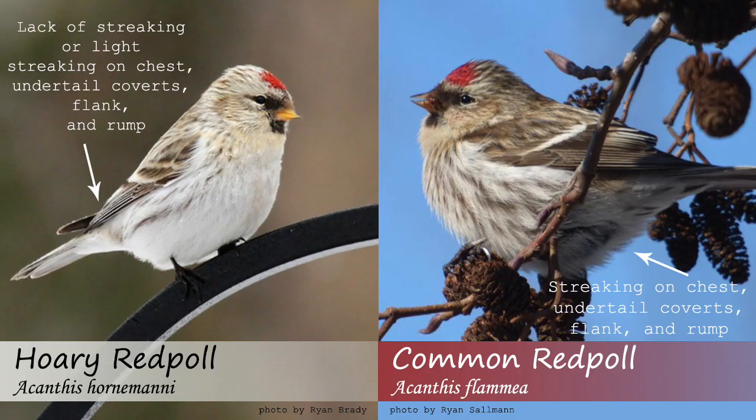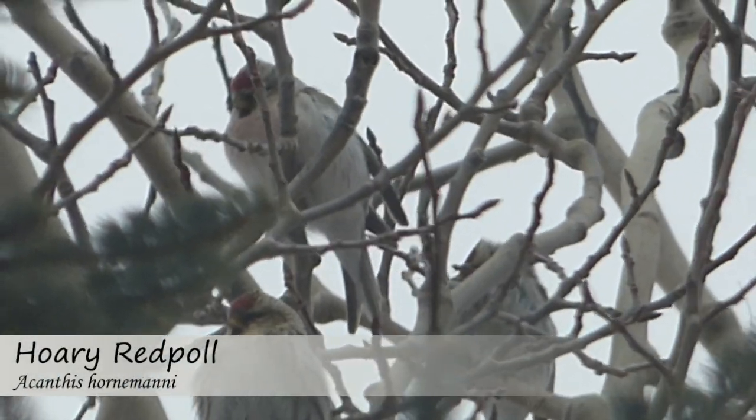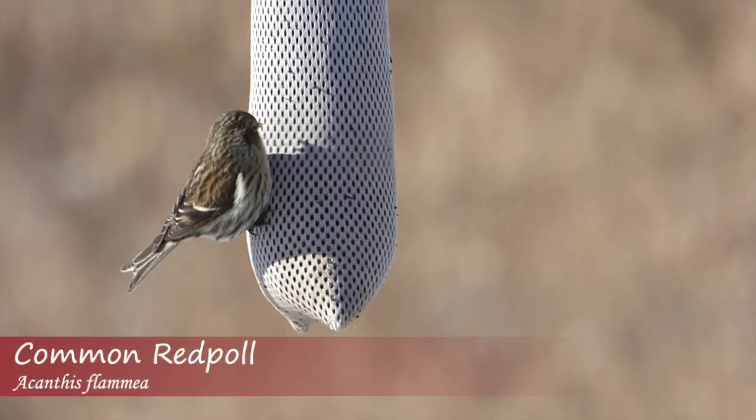A common redpoll will exhibit much more streaking on their body compared to a hoary. The heavy streaking will be present on their flanks, rump, and undertail coverts in a common redpoll, and will be faint or absent in hoary redpolls. Overall, hoary redpolls will have a more frosted appearance, whereas the common redpoll will have more tan and brown coloration.